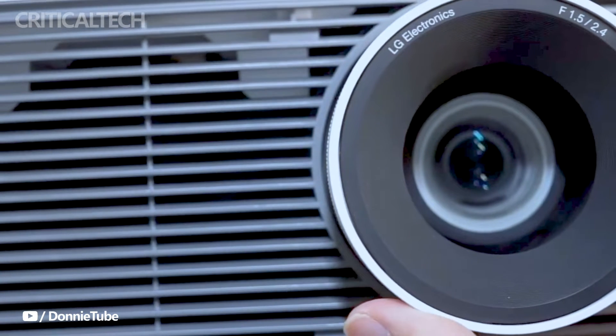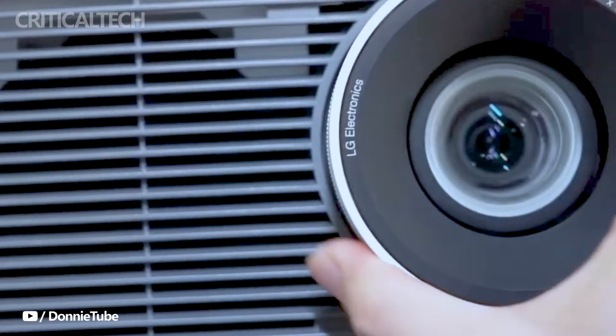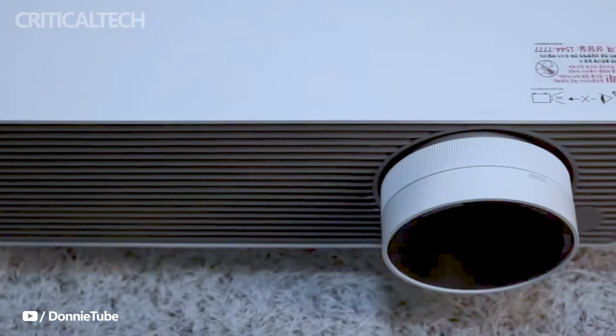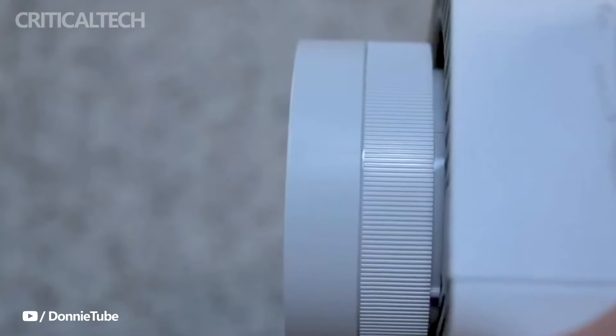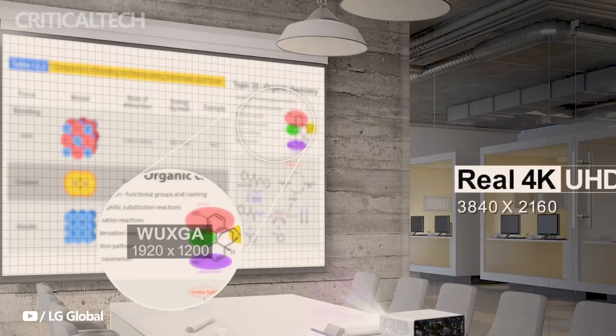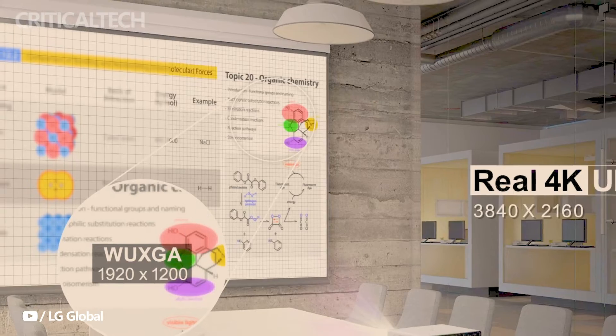Today we're thrilled to dive into the world of cutting-edge projection technology with the launch of LG's RG Series Pro Beam Laser Projectors. LG has pushed the boundaries of professional display technology with these devices, meticulously developed to elevate presentations and visual displays in professional environments such as conference rooms and commercial spaces.